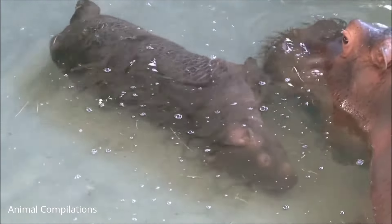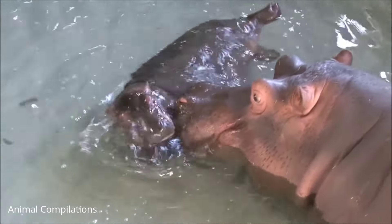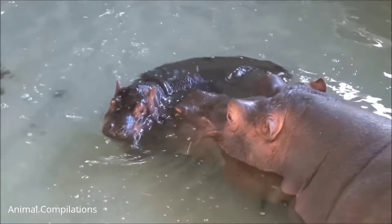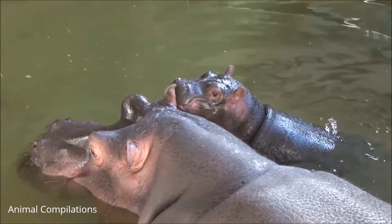Who are the predators of the hippo? Due to their size, adult hippos have very few predators. Lions have been known to kill hippos. Humans are also a threat to hippos due to hunting. Baby hippos are killed by lions, hyenas, and crocodiles.